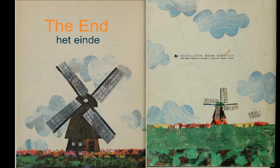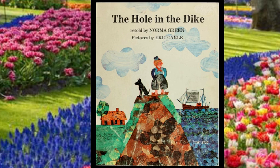The end. Retold by author Norma Green and illustrated by Eric Carle. This has been the book, The Hole in the Dike.